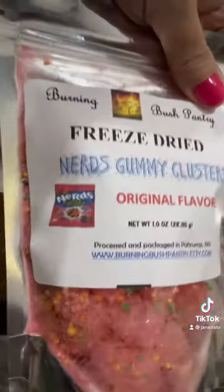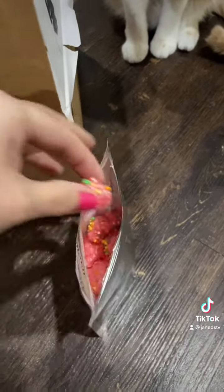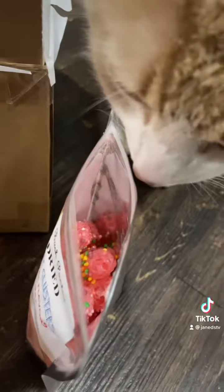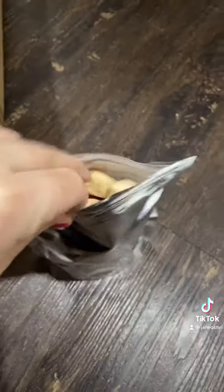This one is the freeze-dried Nerds Gummy Clusters. Nerds Ropes are one of my favorite things, so these gummy clusters are also delicious. Oh my gosh, sorry dude, you can't have these. This one is so good — I don't even remember everything that I ordered.